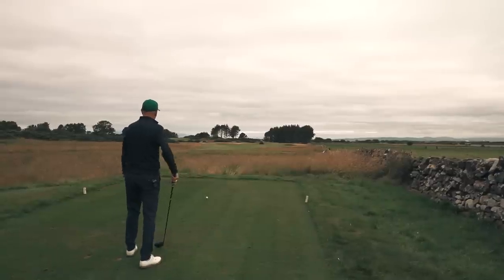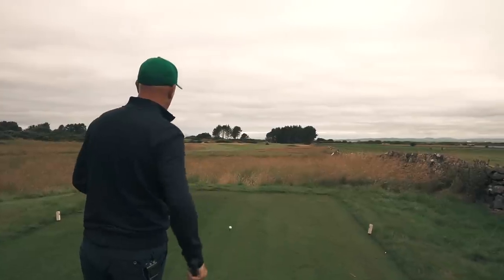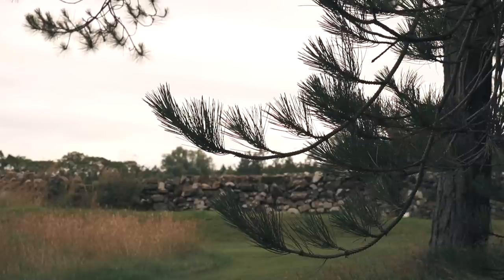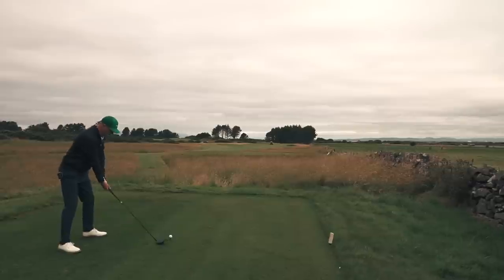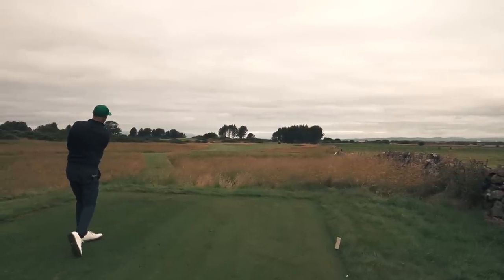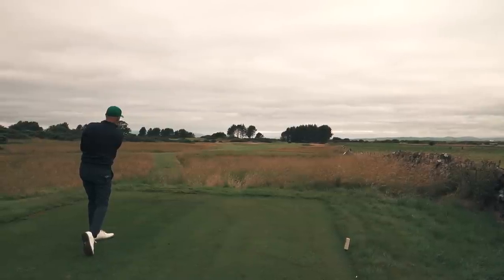A great feel about it, plenty of definition in terms of the yellow grass — that looks superb. A couple of bunkers framing the fairway, nice stone wall, again ticking all the boxes. A ball in the middle of the fairway — that bunker on the left at the minute, that's okay.